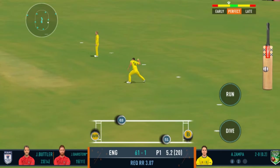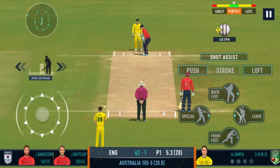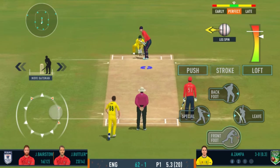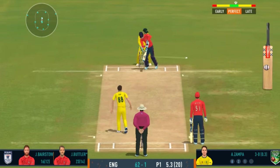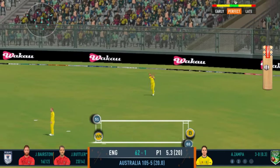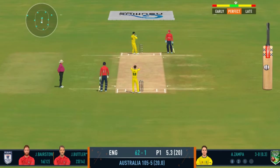Good shot for a single. Nice throw straight to the top of the stumps. Turned away for a single. That's a quick throw right on top of the stumps.